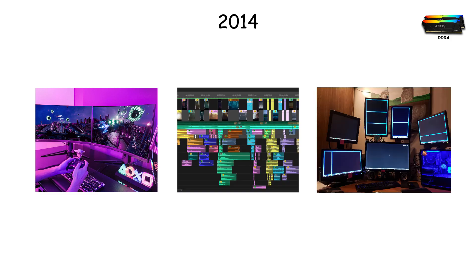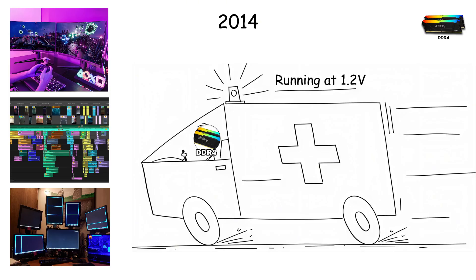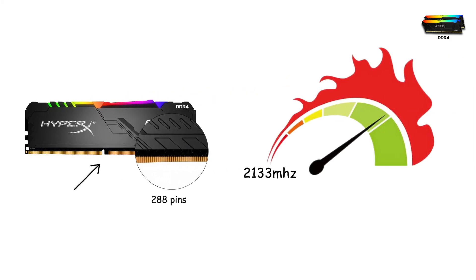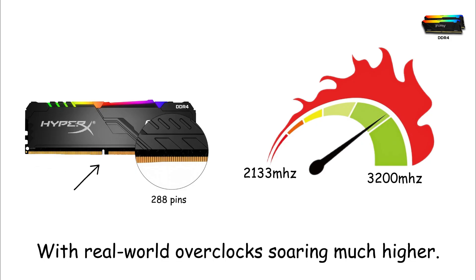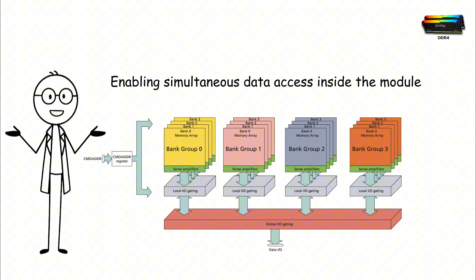DDR4. By 2014, the world needed faster memory. Gaming was exploding, 4K video editing was rising, and multitasking demands were growing. DDR4 arrived as the perfect response. Running at 1.2 volts, DDR4 greatly improved efficiency. Pin count increased to 288, and the notch shifted again for safety. Speeds ranged from 2,133 MHz to 3,200 MHz officially, with real-world overclocks soaring much higher. Architecturally, DDR4 introduced bank groups, enabling simultaneous data access inside the module for better parallelism.